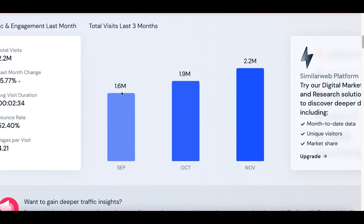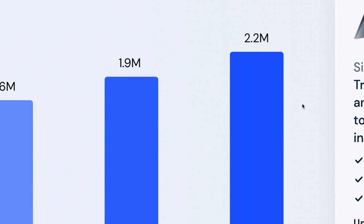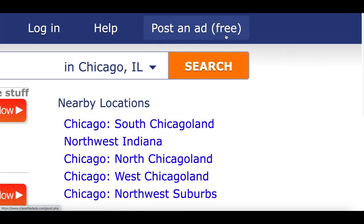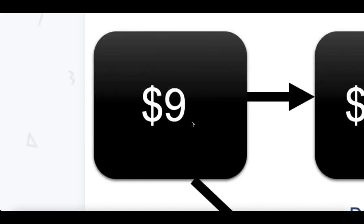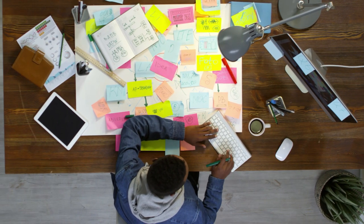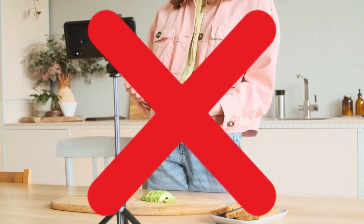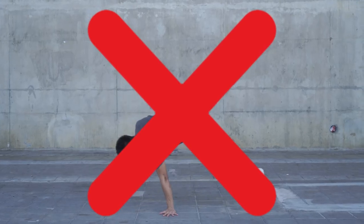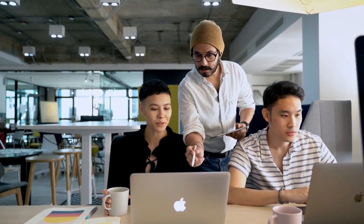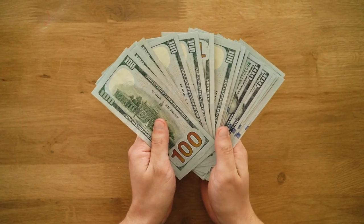This website started growing at the end of last year, getting 1.6, 1.9, even over 2 million visitors by the end of November, and it's gonna pay you to post free ads. The very first ad that you post is gonna pay you between $9 up to $147, and the best part is you don't gotta create your own website, make any YouTube videos, or do any TikTok dances. I'm literally gonna show you how to copy and paste free ads and start making money step by step.